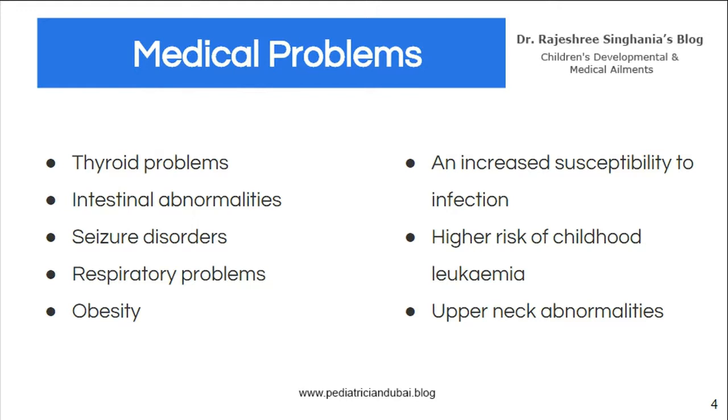Intestinal abnormalities — because of their low tone they may have constipation and difficulty digesting food. Epilepsy and seizure disorders are also seen. Obesity and respiratory problems are common too; because of the low muscle tone and poor movement of the cilia — the cleaning hair in the respiratory system — they may have frequent infections.